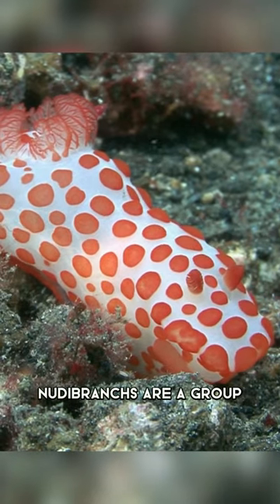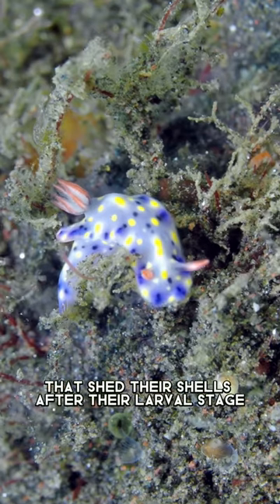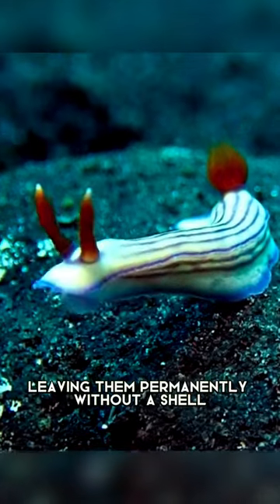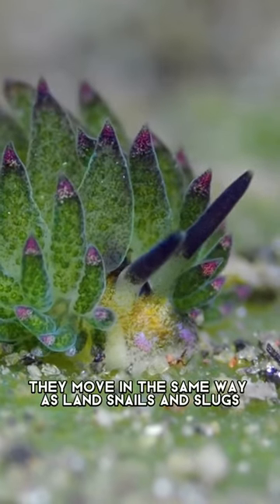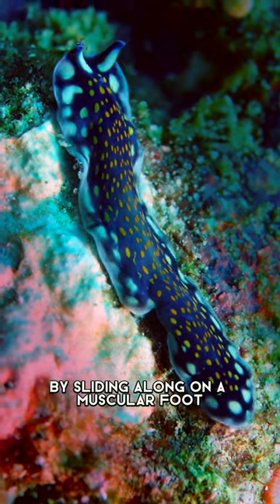Nudibranches are a group of soft-bodied marine gastropod mollusks that shed their shells after their larval stage, leaving them permanently without a shell. They move in the same way as land snails and slugs, by sliding along on a muscular foot.